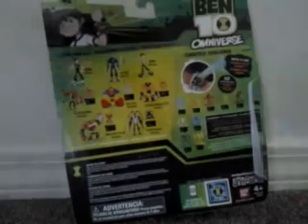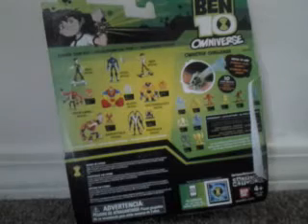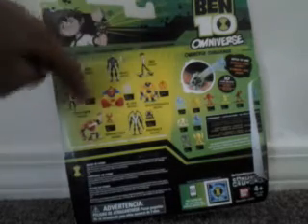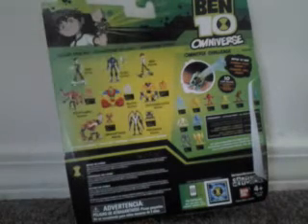Let's go to the back. Here we have the Ben 10 Omniverse logo and a nice look at younger Ben, animated. Characters shown include Clothamaw, Ben, Rook, Ben, Forearms, Blocks, Shock Squash, Gravitac, Feedback, and more like Kyber. They're coming soon in 2015.